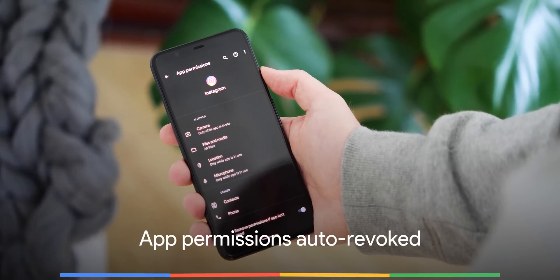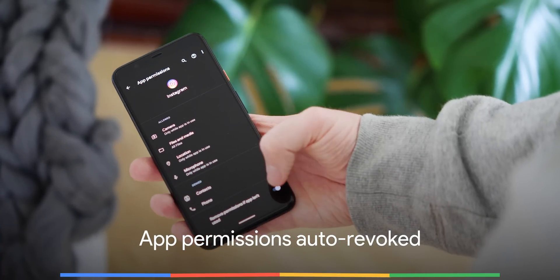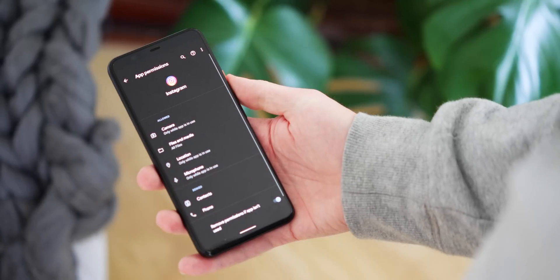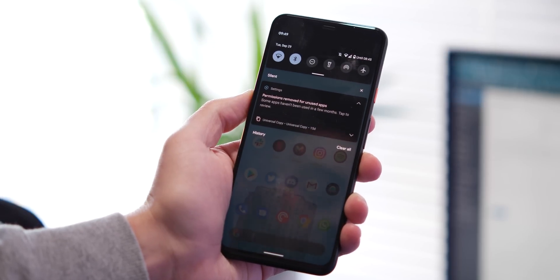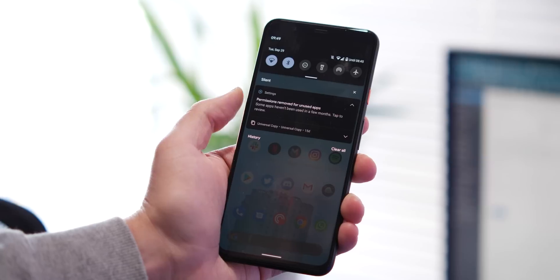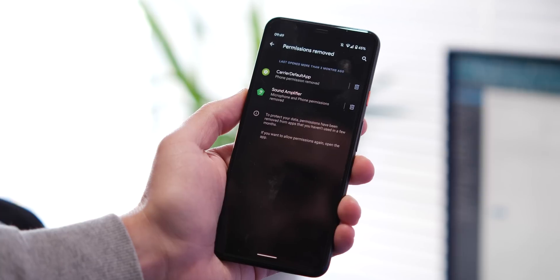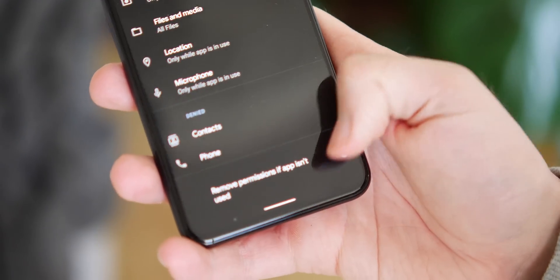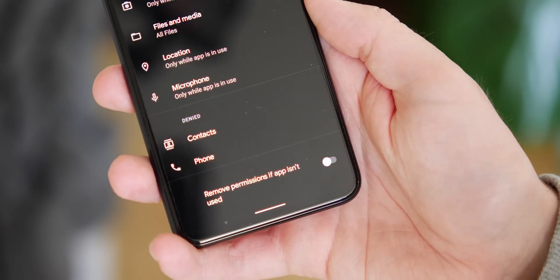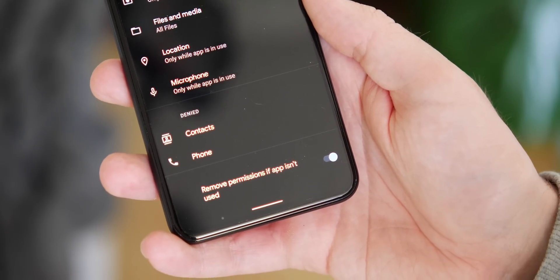Worried about giving a random app permission to access your camera or microphone, or worried it might be overstepping the mark with regards to your privacy? Well, worry no more — applications you haven't used for an extended period will now have their permissions revoked automatically. When you launch said application again or after a preset period of time, you'll need to re-enable your permission preferences. This may seem like overkill on the surface, but it is an important privacy control, and it acts automatically to help keep your personal data completely private.